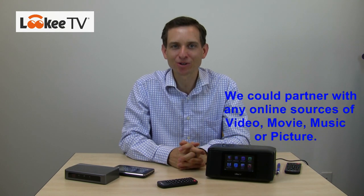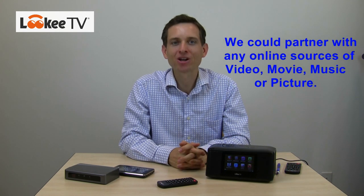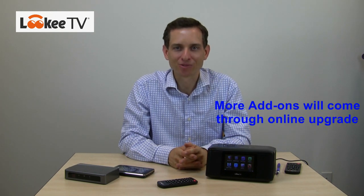Our technology and products allow partnering with any online video, music, or photo sources. We're working hard to increase the number of add-ons going forward. You will be able to stream even more movies, hit TV shows, and music from featured online sources in the future. And you will get all of these add-ons through online firmware upgrades, so you should not be surprised one day when you turn on your player and find new apps on the menu.